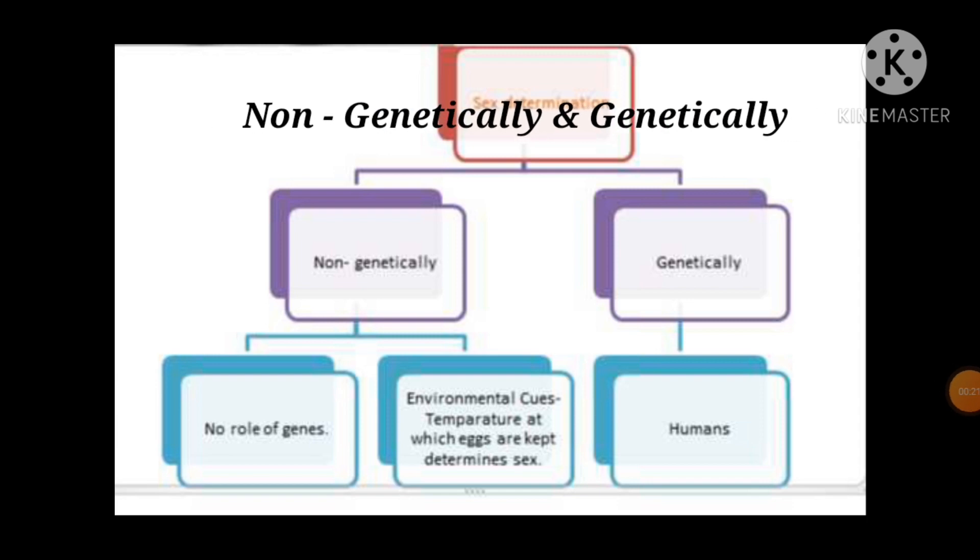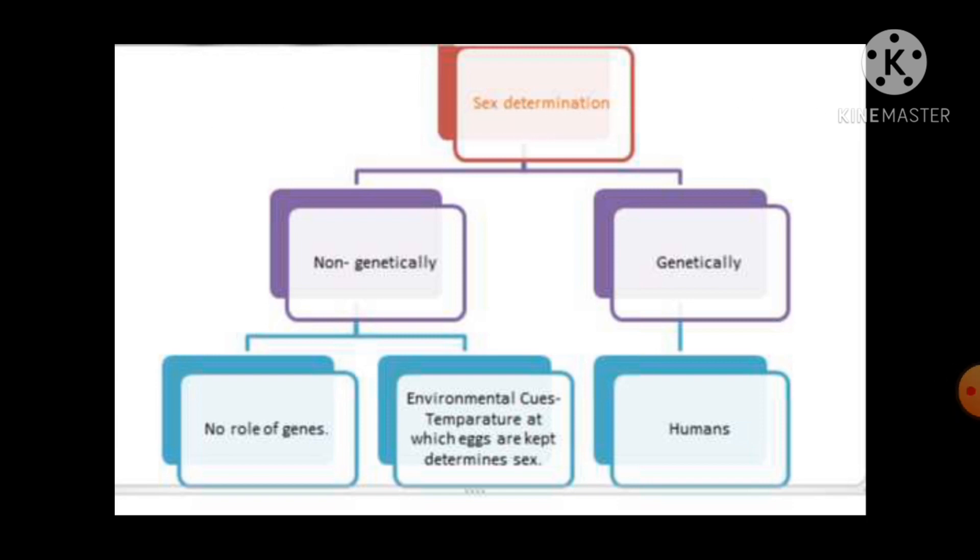Sex determination can occur non-genetically as well as genetically. Non-genetical sex determination is found in many organisms. But as we are discussing sex determination in human beings, it must be clear to you all that it occurs genetically.